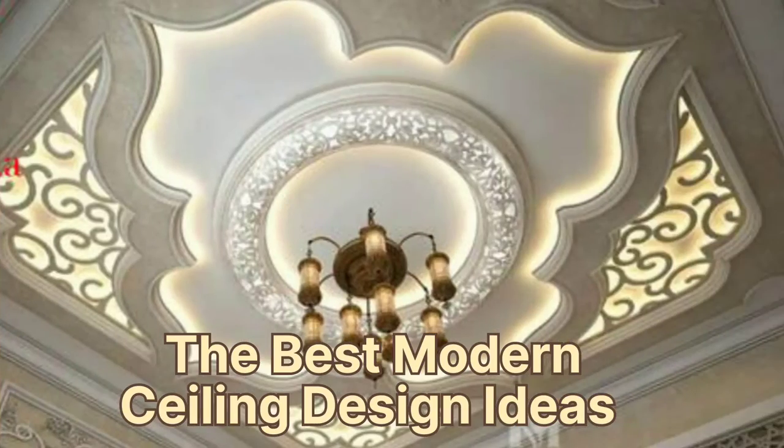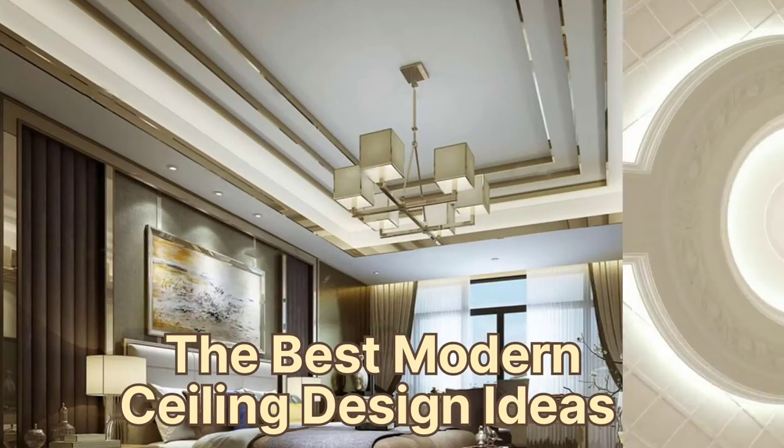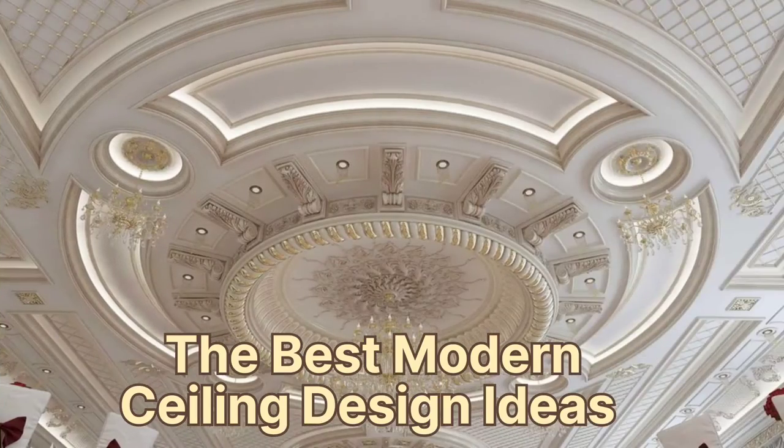The best collection for gypsum ceiling designs, and the latest tips and trends to design stylish gypsum ceilings.